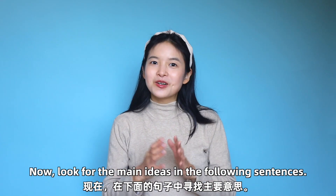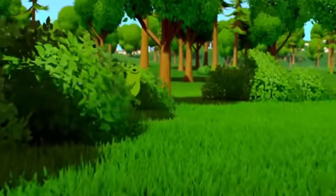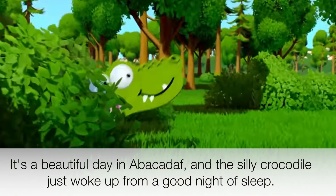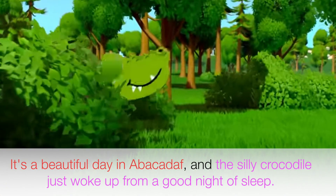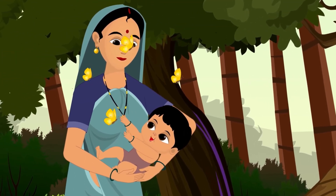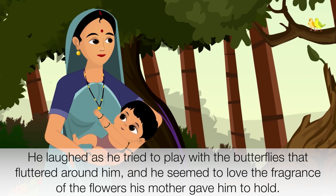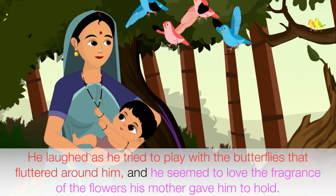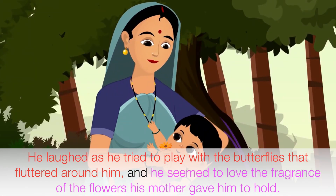They are like two adults holding hands. Now, look for the main ideas in the following sentences: 'It's a beautiful day in Abacadeth and the silly crocodile just woke up from a good night of sleep. He laughed as he tried to play with the butterflies that fluttered around him, and he seemed to love the fragrance of the flowers his mother gave him to hold.'